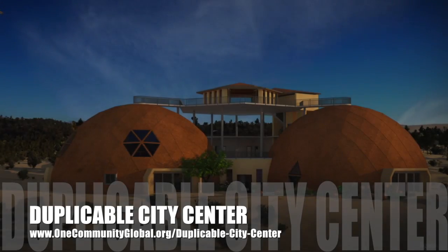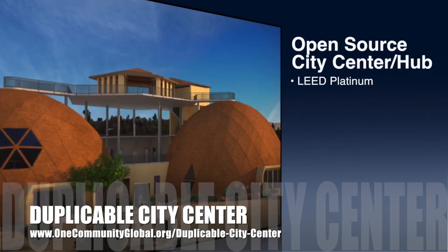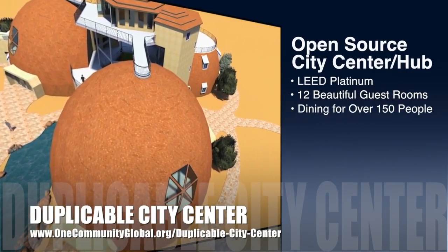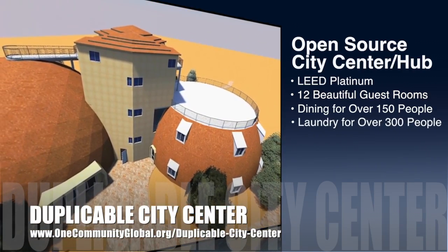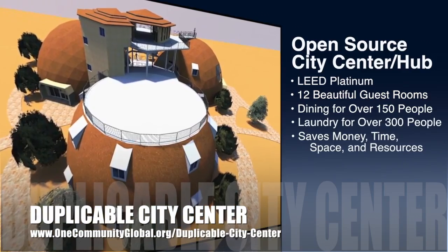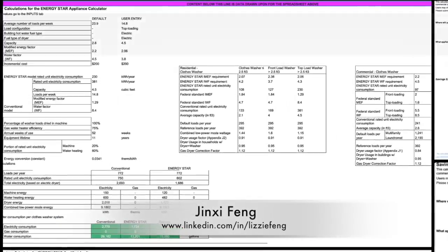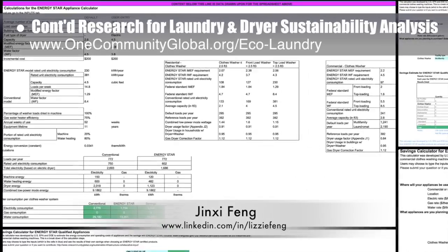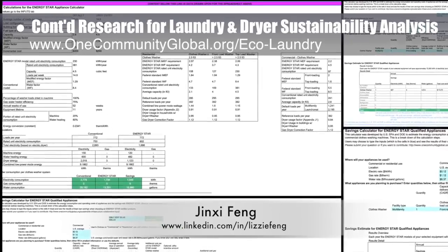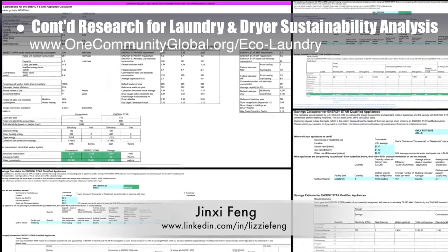One Community is also creating an open source, duplicable city center. It is designed to be LEED Platinum certified, provide 12 guest rooms, dining for over 150 people, and laundry and recreation space for over 300 people — all while saving money, time, space, and resources. This week, Xin Xifeng, environmental consultant, continued her research helping us create an in-depth laundry and dryer machine sustainability analysis. What you see here is her 18th week of behind-the-scenes work on this area of the project.